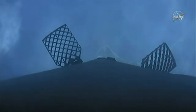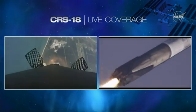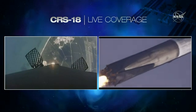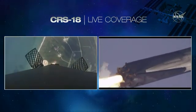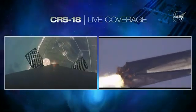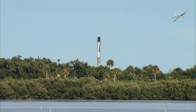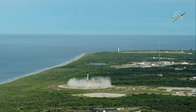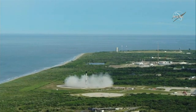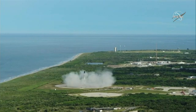Let's keep an eye on the screen to see if we can see those engines light. It should be coming up in about 10 seconds. And you can hear the landing burn just started. Watch for those landing legs to deploy coming up shortly. And touchdown of the Falcon 9 at Landing Zone 1 in Cape Canaveral.